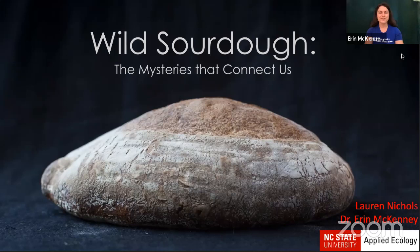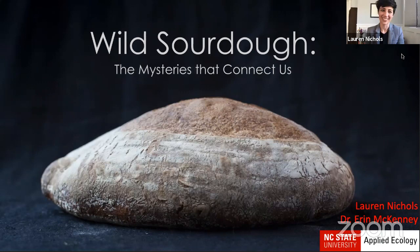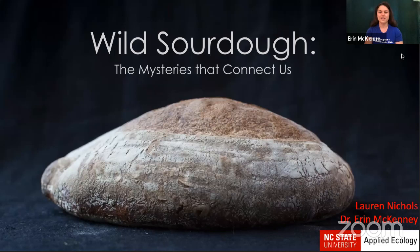Hey y'all, thanks for joining us for the first Fermentology mini webinar. I'm Erin McKinney, and I'm Lauren Nichols, and we're scientists in the Applied Ecology Department at North Carolina State University.